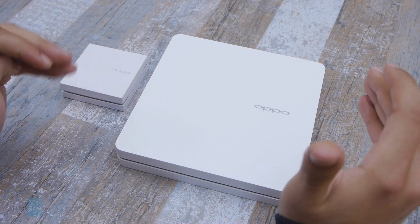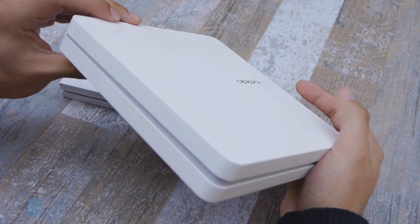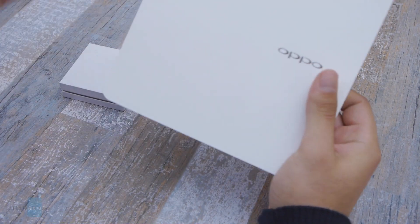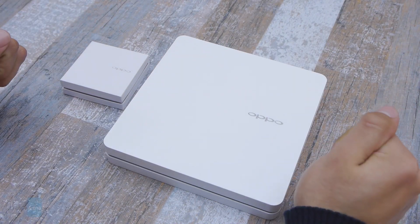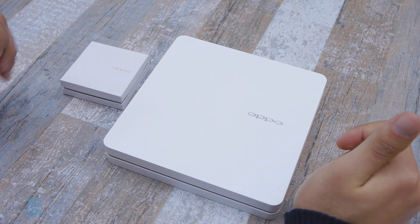Before I start rustling through the box, I'm just going to say that it's not that often that we get something as nice looking as the box on the Oppo N1. Oppo definitely receives top marks with the presentation of this box, and we're just hoping that the Oppo N1 is as good as the box looks.